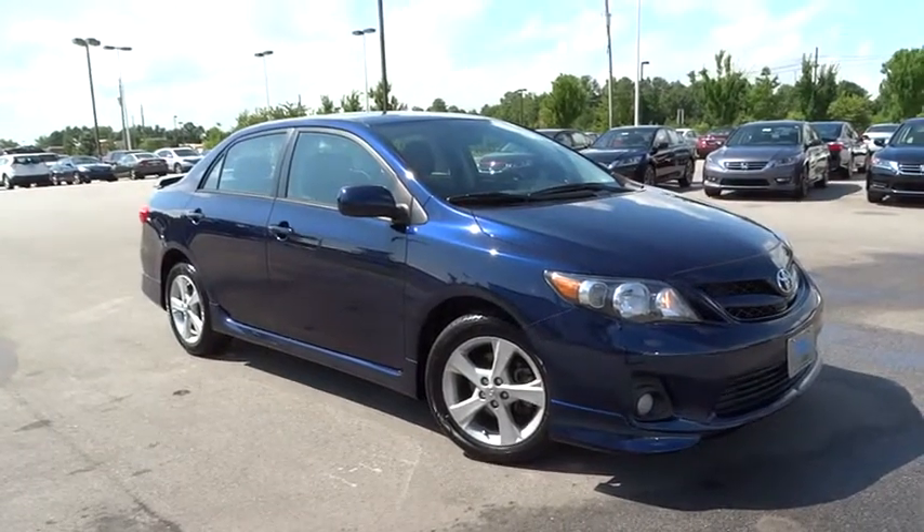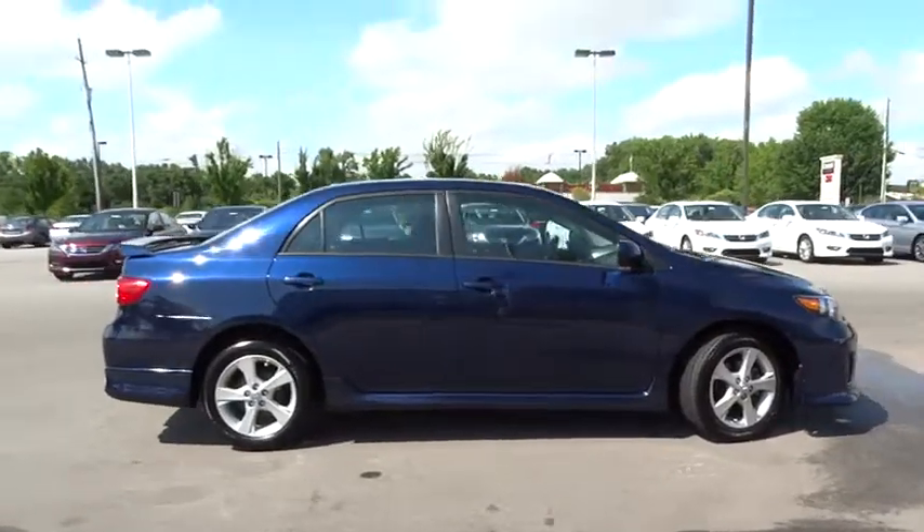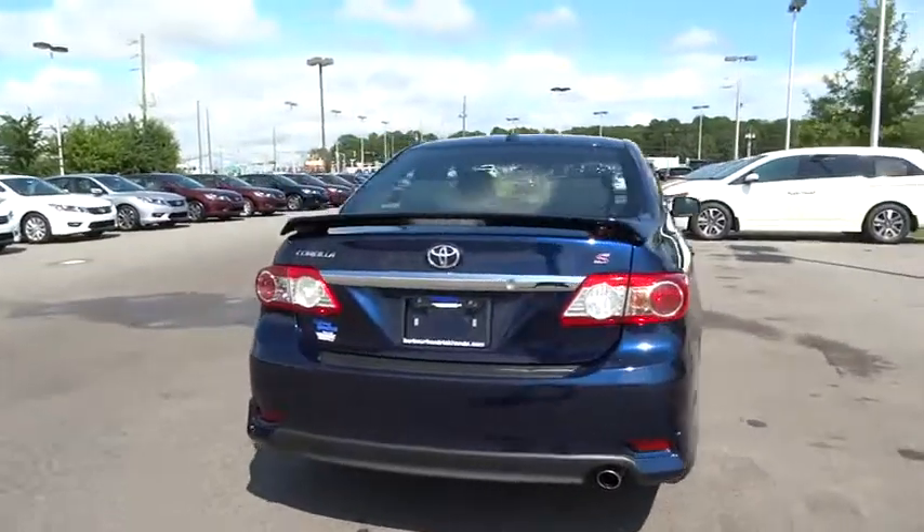The 2011 Corolla. The Corolla is still a great option for those who want dependability, comfort, and value. This vehicle has less than 60,000 miles. Here are some of this vehicle's great options.